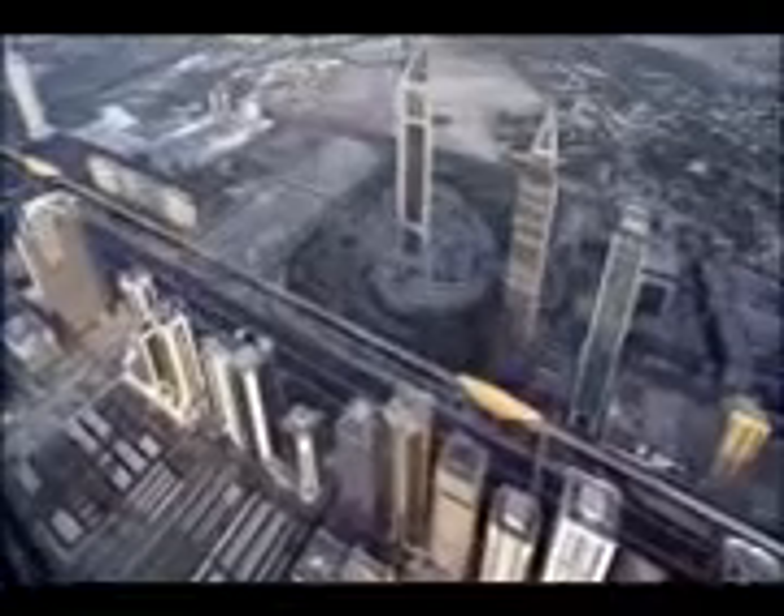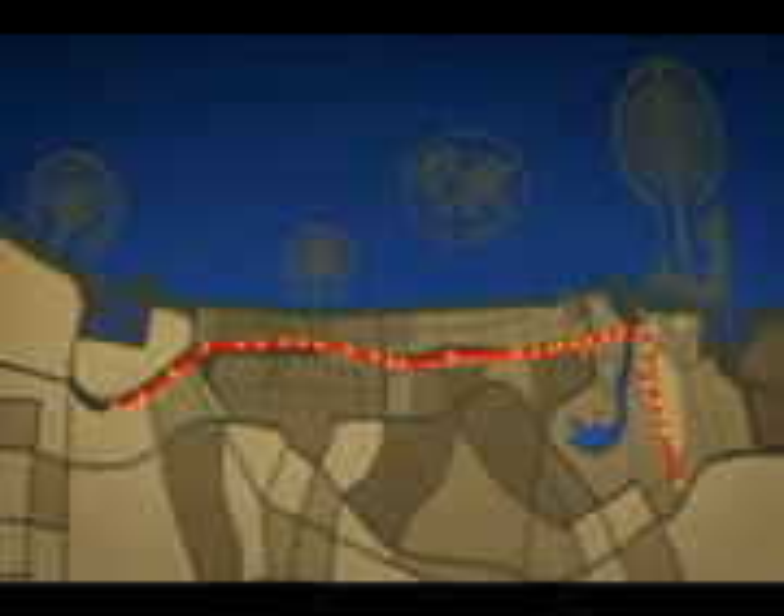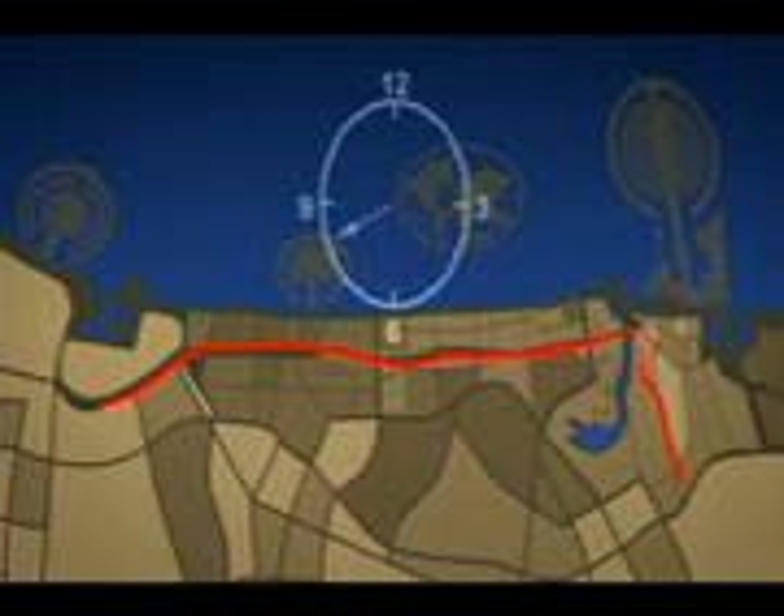Dubai Metro Rail will operate more than 100 fully automated driverless trains on 75 kilometers of electrified track serving 47 stations. It's one of the most advanced mass transit systems in the world. There are two lines serving the city's main populated districts. The red line runs between Jasper Limitless and Rushdieh, with 29 stations spread over the 52-kilometer route, and a one-way journey time of about one hour.